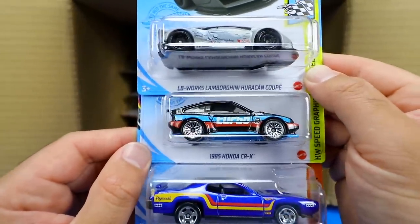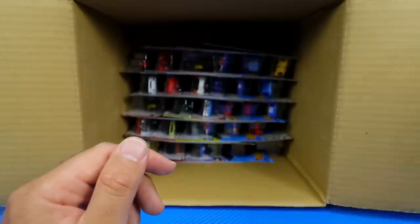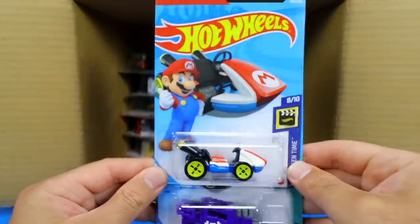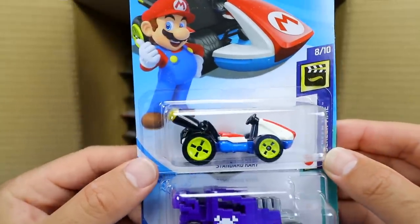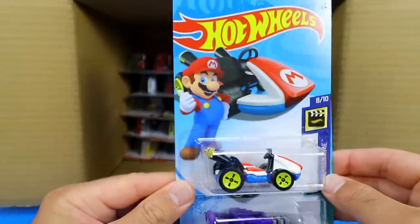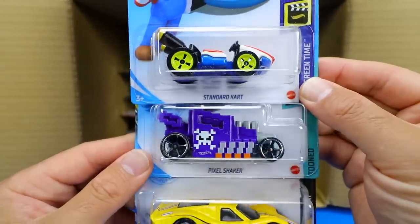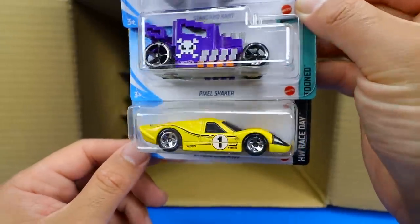We've got the 1985 Honda CRX and the '71 Plymouth Roadrunner — this is a fantastic case. We got the standard kart from Mario Kart coming to the main lines, which is cool — we've seen this in lots of different Mario sets and now there's a variation in the main lines with Mario on there. We've got the Pixel Shaker in another color, and the '67 Ford GT40 Mark IV in a yellow color variation.